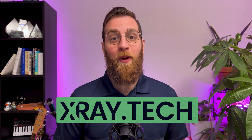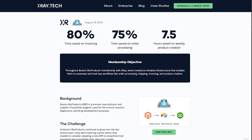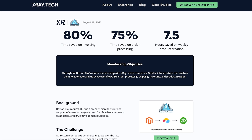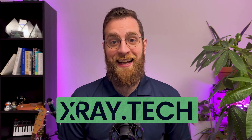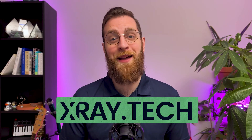Want to unlock your company's full potential? X-Ray Tech transforms the way people get work done with strategic AI and automation. We've helped businesses just like yours save thousands of hours by building a reliable source of truth and automating away repetitive tasks. Visit our website xray.tech today to see our case studies or book a free 15-minute consultation to discover how we can streamline your work and put time back on your calendar.